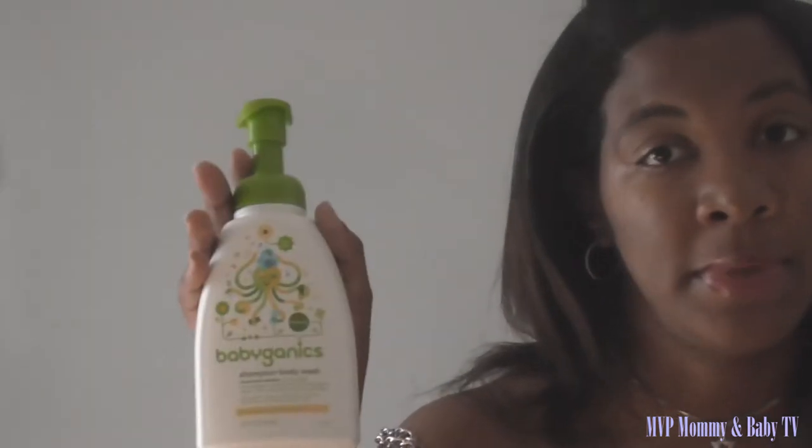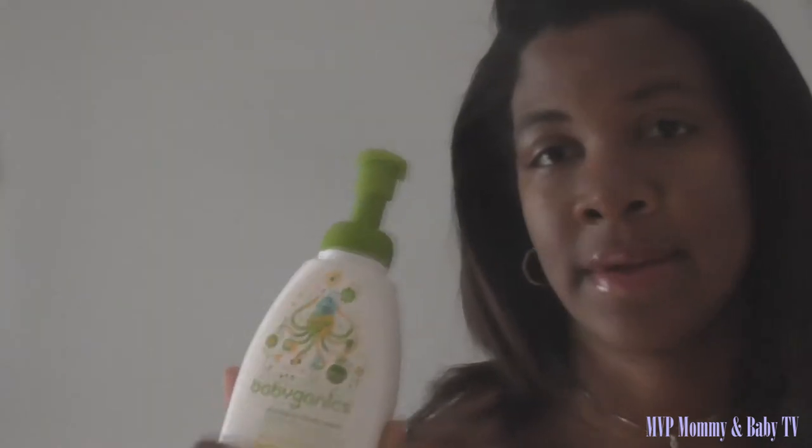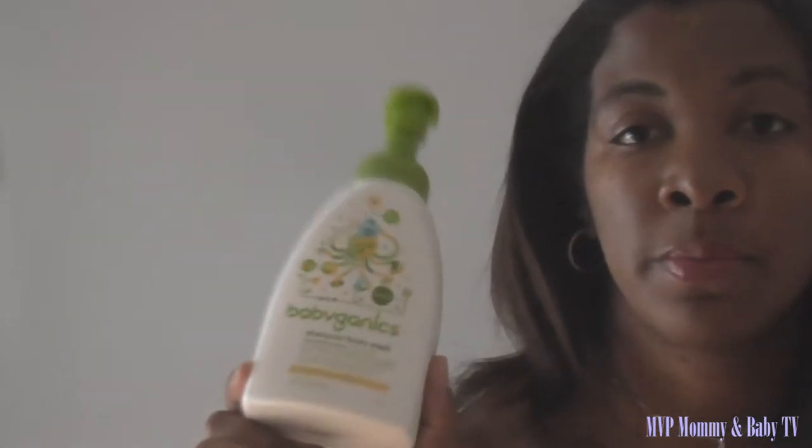This bottle is completely empty — it really, really cleans well. We've really been enjoying this product and I've been enjoying using it for a while. We also use the Babyganics hand sanitizer.